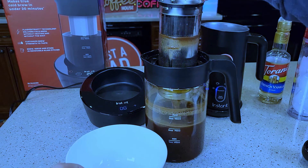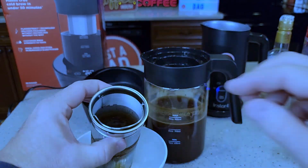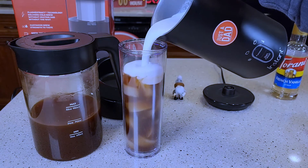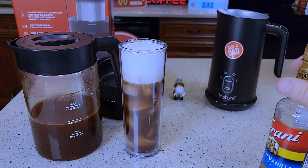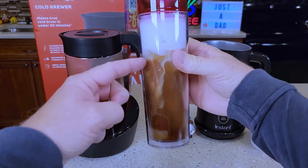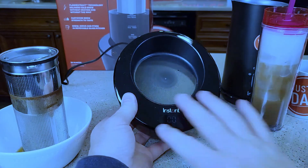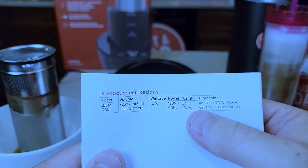Not a coffee person? No problem — the Instant Cold Brewer works perfectly well for tea. Just add some loose tea leaves and let the cold brewer work its magic. Choose the strength of your tea and get ready for a delightful drink. The Instant Cold Brew Coffee Maker gives you the chance to control the strength of your coffee. It features a removable 32-ounce glass pitcher, and the pitcher, lid, and brewing basket are all dishwasher safe, saving you time and effort.